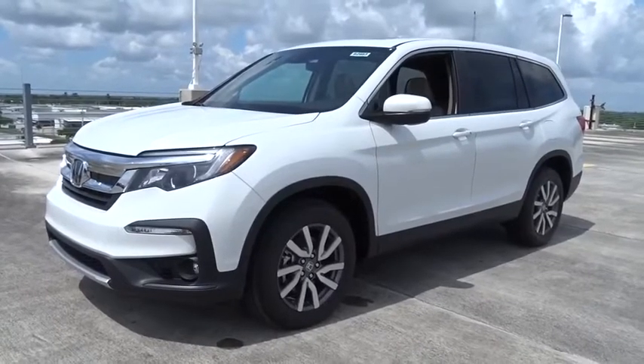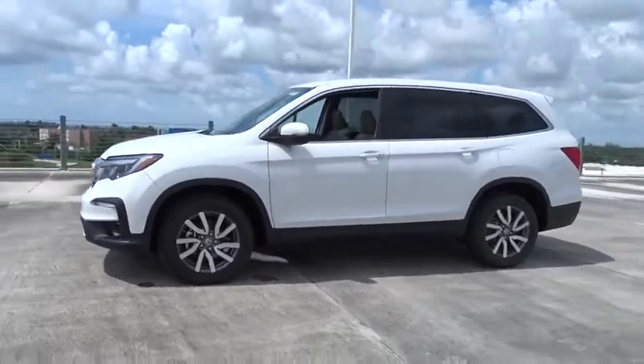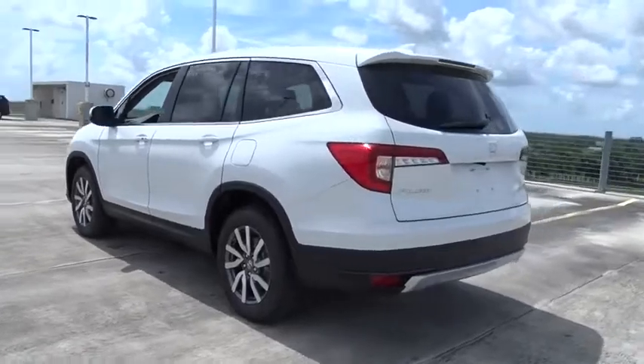Come test drive the 2020 Honda Pilot — optimal utility, indulgent interior, powerful performer. You'll be ready for almost anything in the Honda Pilot.